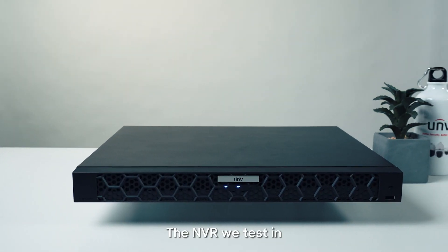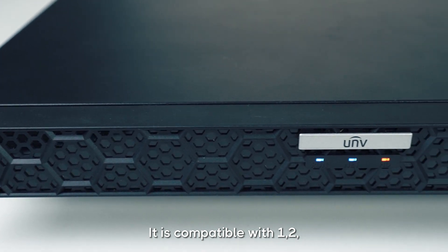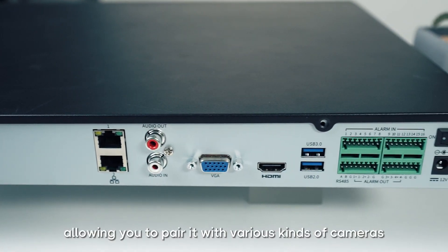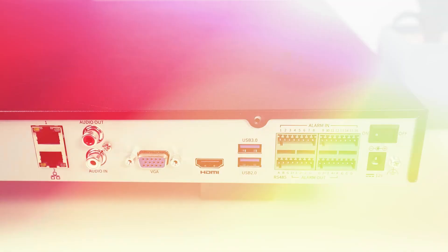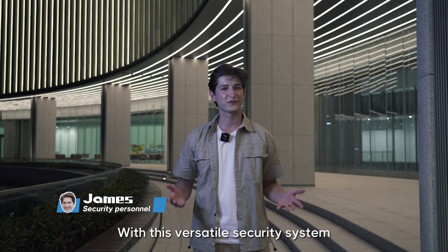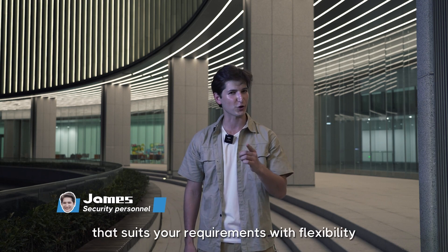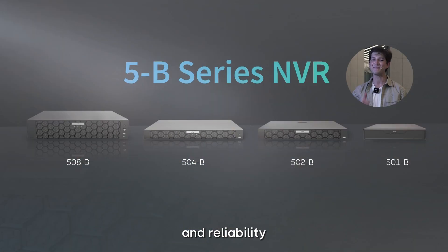The NVR we tested in this system is incredibly versatile. It is compatible with 1, 2, 4, and 8-bay options, allowing you to pair it with various kinds of cameras. Together, they can be suitable for a wide range of scenarios. With this versatile security system, you can create a comprehensive solution that suits your requirements with flexibility and reliability.